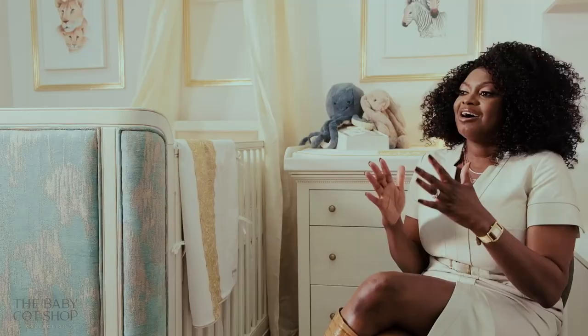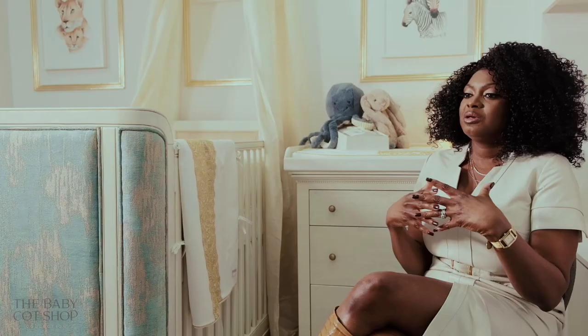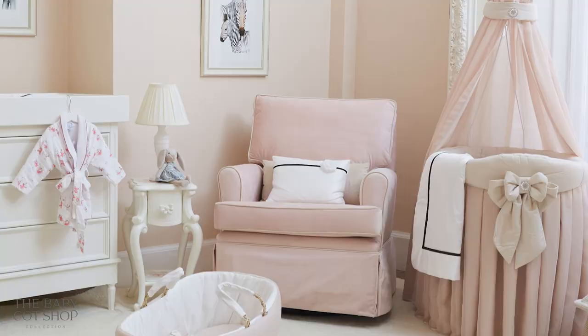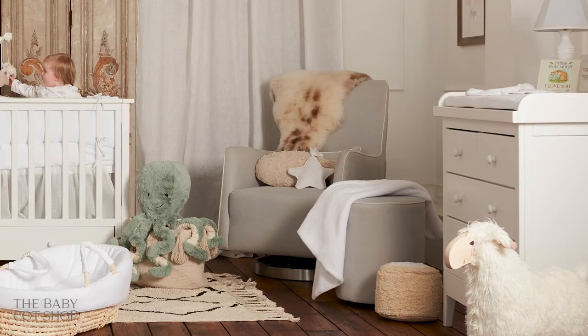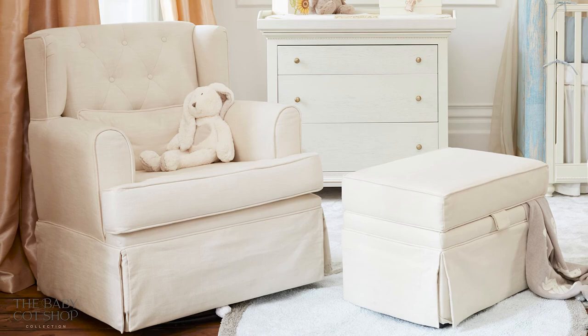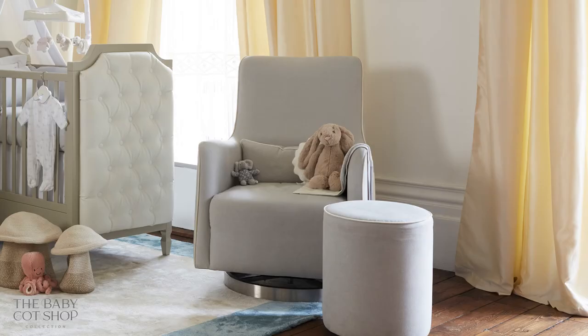Our nursing chairs are without doubt the most comfortable nursing chairs you would ever sit in. They were designed for practicality, and the comfort level has evolved over the years as we made amendments based on client feedback, until we arrived at what we think is the perfect chair. They swivel and glide, are available in any fabric, and are ideal for coordinating with any part of your home — not just the nursery. Once you're done using them in the nursery, they can be moved into the living room and used forever.